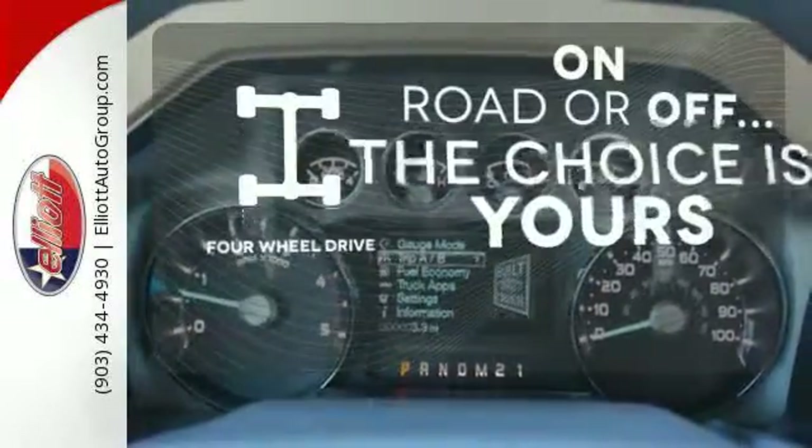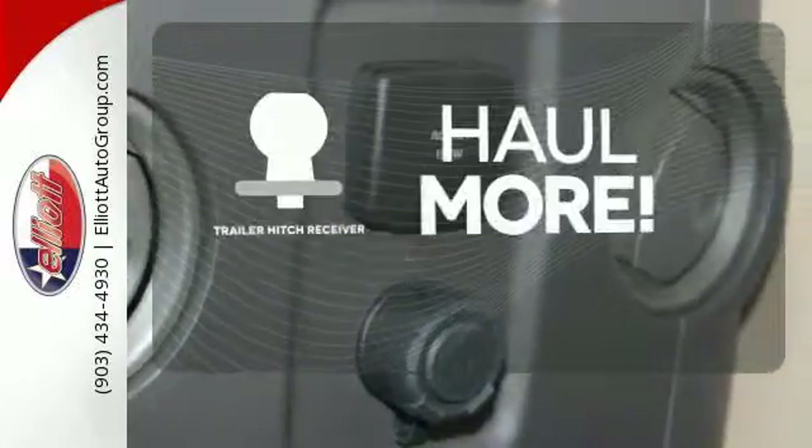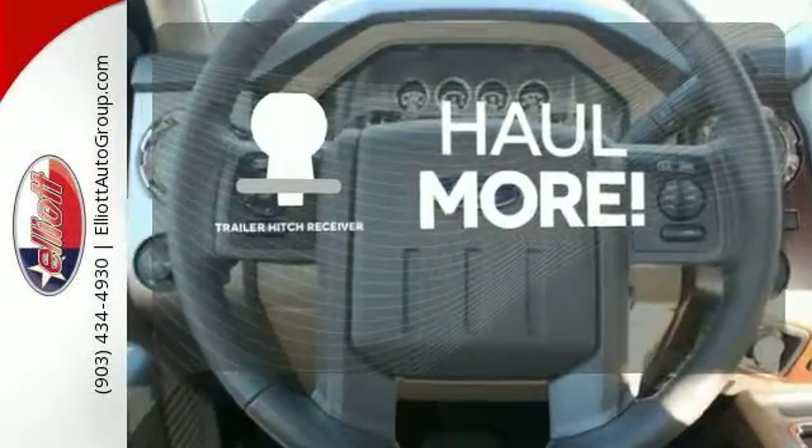The four-wheel drive allows you to go anywhere. Whether for work or play, the Trailer Hitch Receiver has you ready for anything.